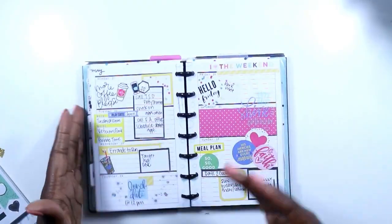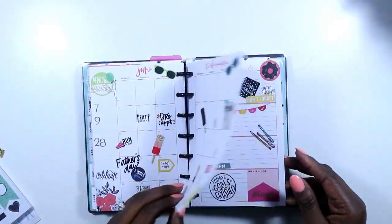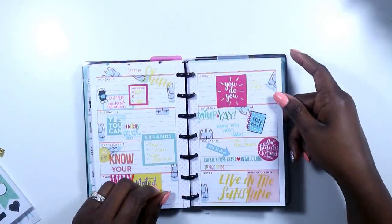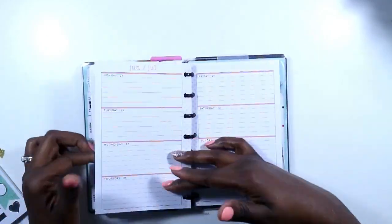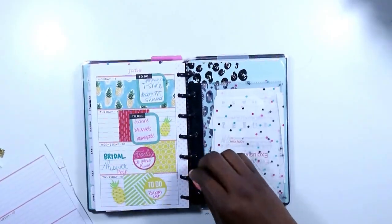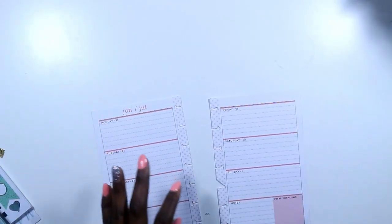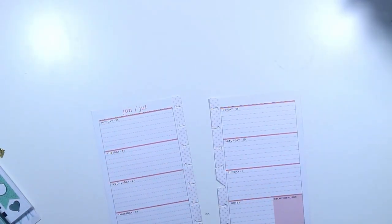Hi guys, welcome back to my channel. This is Toy from The Classic Life. Today is another plan with me in my Mini Happy Planner. This video is coming up super late on Monday — I have had a very hectic week, and you will understand why tomorrow when I do my student plan with me for my transition.